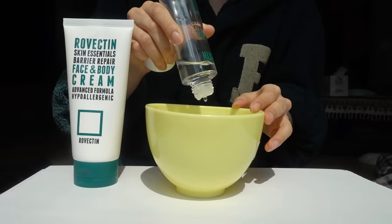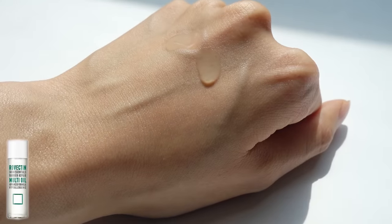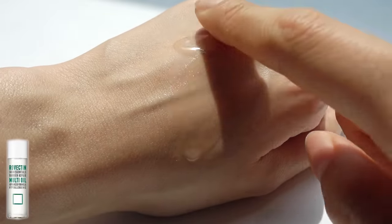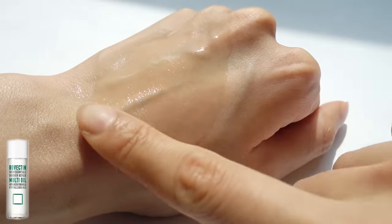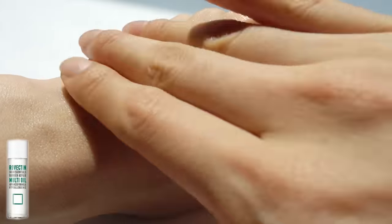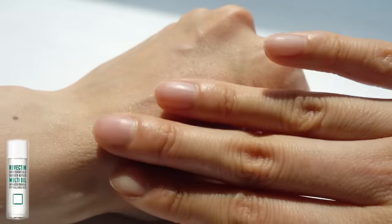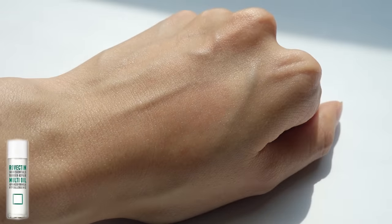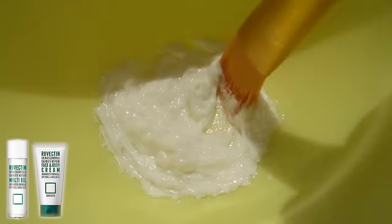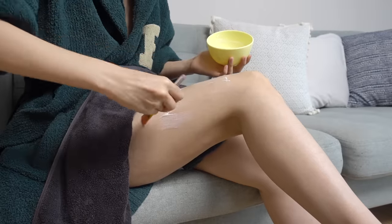You can use any oil of your choice, but I use this one because it has a lighter texture than other oils and helps not just with moisturizing your skin but also with stretch marks. It contains nine different nourishing and gentle botanical oils that are very moisturizing yet feel really light on your skin. I use this Rovectin Barrier Repair Multi Oil with my cream and wraps diligently around my legs, hands, and feet for about two to three months now, and my dry skin has improved drastically.